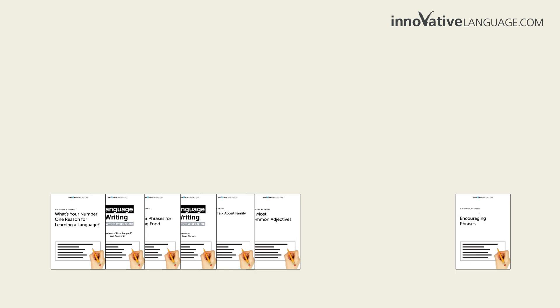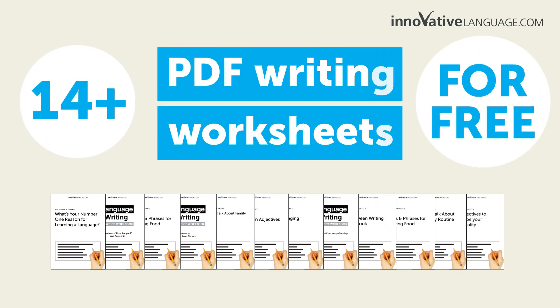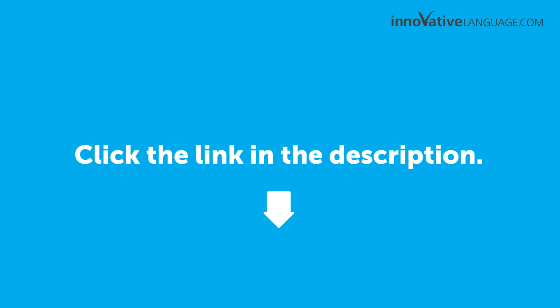And that's exactly why we're giving away over 14 PDF writing worksheets for beginners for free. Just click the link in the description to sign up for your free lifetime account to get access right now.